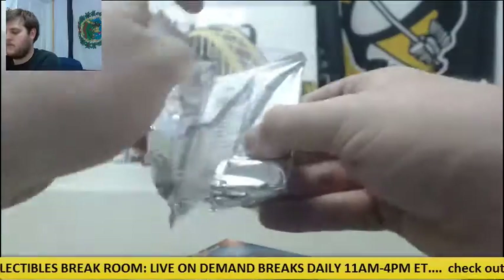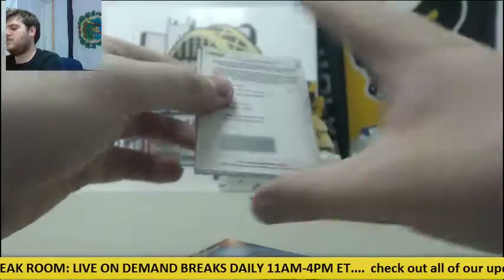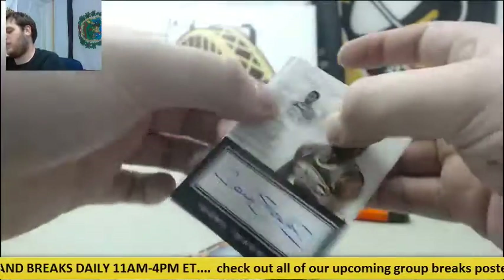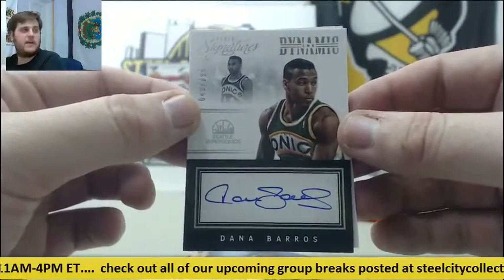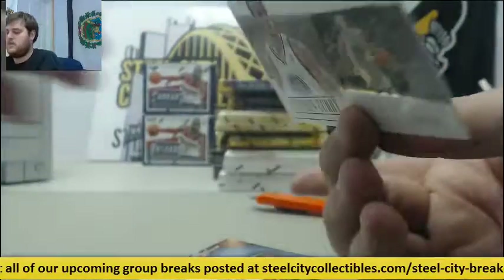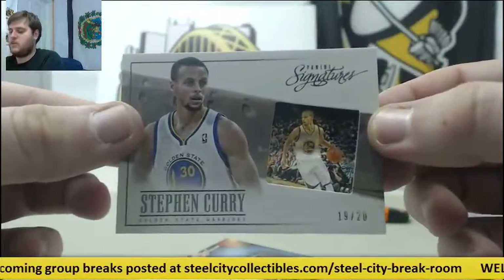A lot of hits coming out here, still a lot more to come. Draft exchange pick number ten going to the Thunder, Dana Barris out of 199. Dynamic Inc., 49 of 199 Dana Barris. And for the Warriors, 19 of 20, Steph Curry.